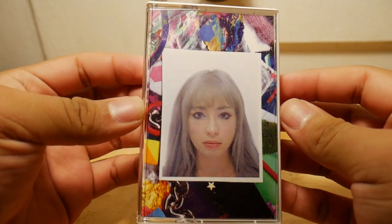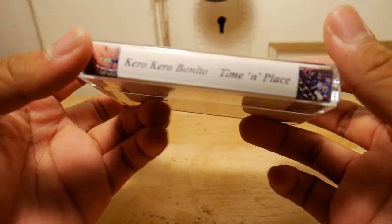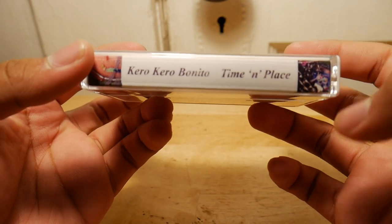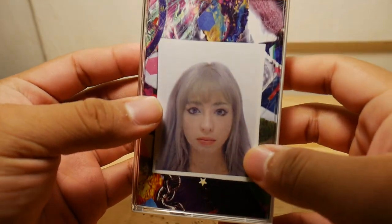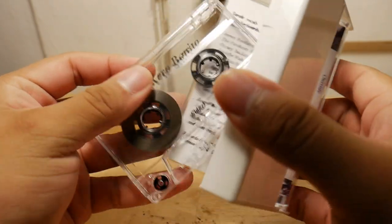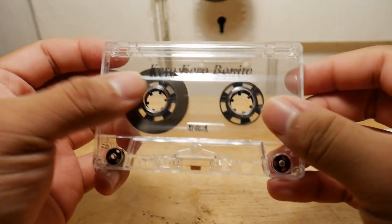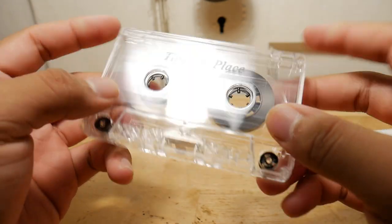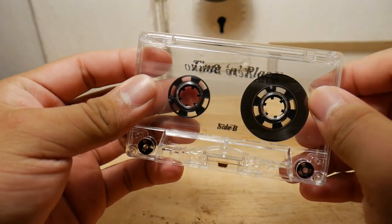So this is the last one — this is the newest cassette or album that came out, back in like September I think. And this is Time and Place. Here on the spine it just says Time and Place by Cara Cara Bonito, and here are the track listings. This is just a regular album cover, nothing different, but this one does have a white case. It's a transparent, clear cassette. This side says Cara Cara Bonito, Side A, and the back says Time and Place, Side B.